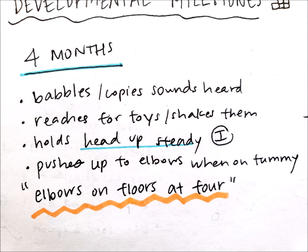At four months of age, babies are developing more with their speech — they're babbling and copying sounds that they hear. They're also starting to use their hands more to reach for and shake toys like rattles, and they'll hold up their head steadily. For tummy time, they are able to push themselves up with their elbows — so elbows on floor at four months.